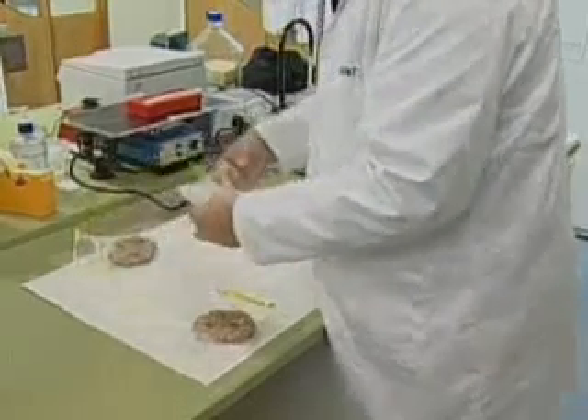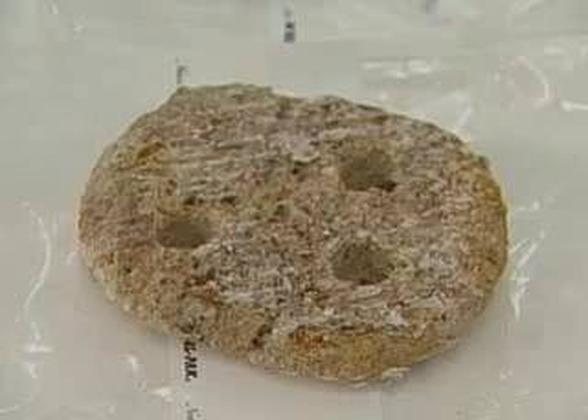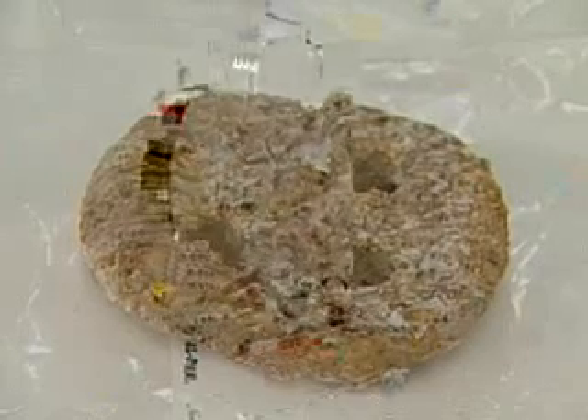Unlocking the secrets of the meat patty. Ag research scientists have made the first and most difficult step in tracing individual patties back to the farm where they originated from. Up until now, tracing meat has been limited to single cuts like steak. The reason we're looking at tracing patties is that most of our trading partners have now got legislation that requires traceability.